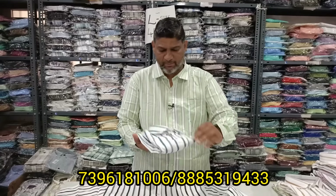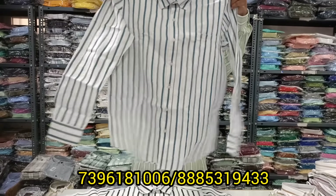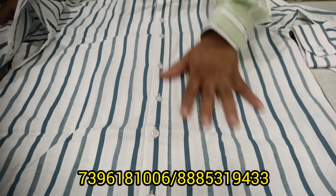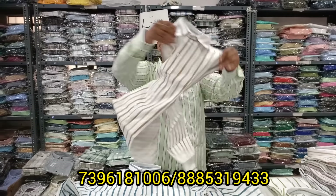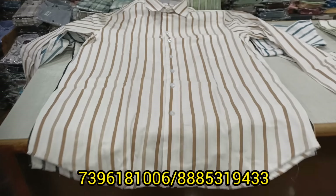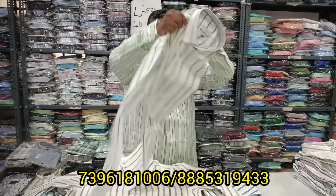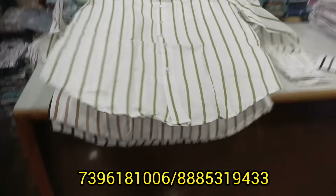Same pattern is available in the shop in 2 to 3 pattern sizes. Maximum to maximum colors available — more than 40 colors are available in this same pattern with the same design. This is the wholesale price.